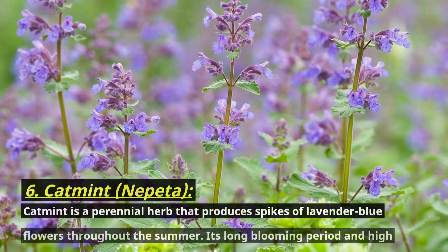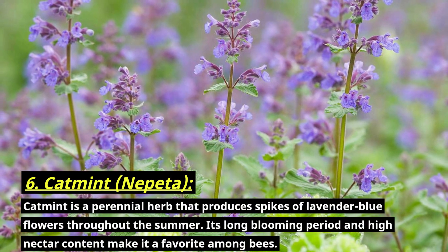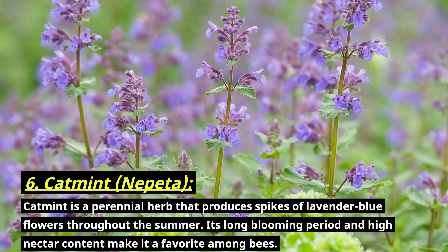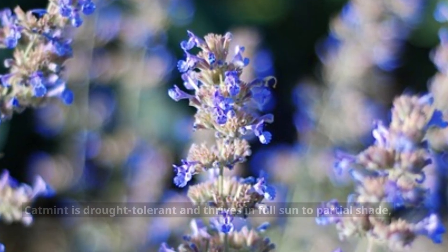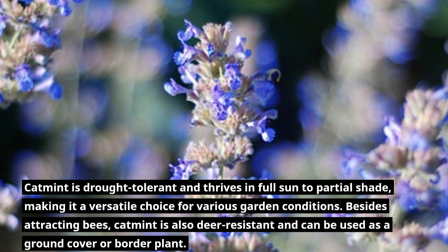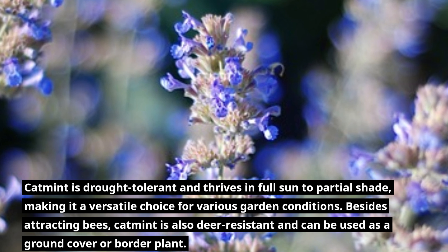Number six: catmint, botanically known as Nepeta. Catmint is a perennial herb that produces spikes of lavender-blue flowers throughout the summer. Its long blooming period and high nectar content make it a favorite among bees. Catmint is drought tolerant and thrives in full sun to partial shade, making it a versatile choice for various garden conditions. Besides attracting bees, catmint is also deer resistant and can be used as a ground cover or border plant.